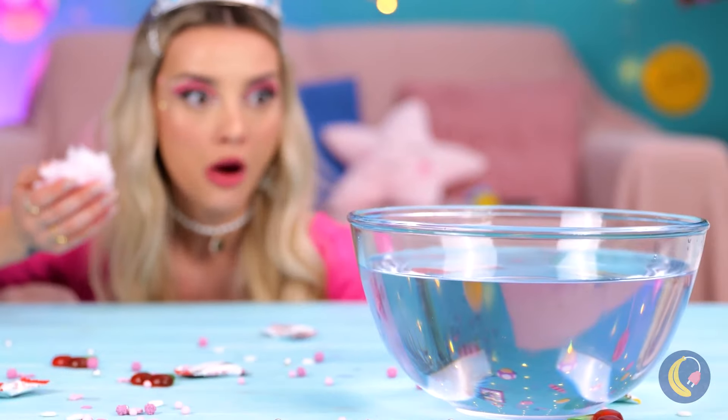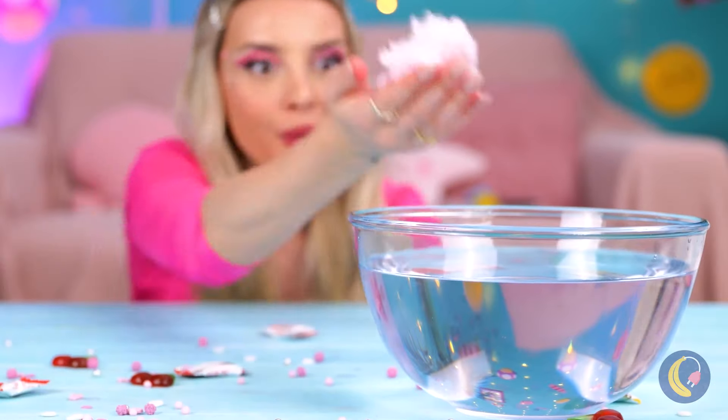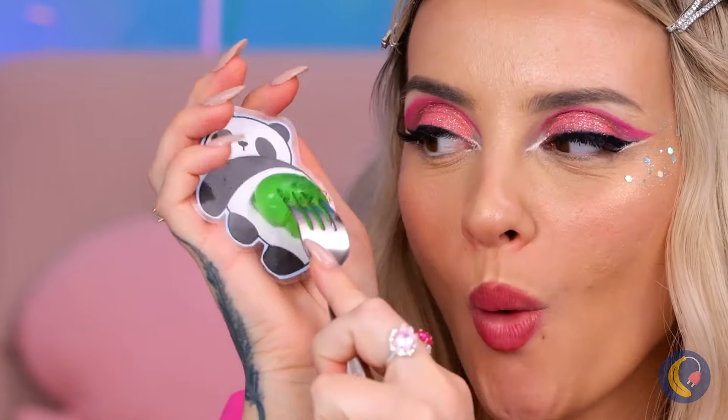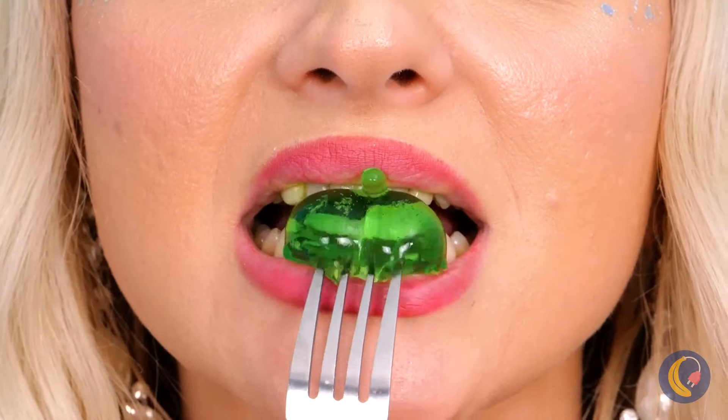Cotton candy - so fluffy, so delicious, but not so good in water. Hey, what's that? No wonder it's so fluffy - it's full of secrets, mostly cute animals with squishy bottoms. And it tastes great too. Wow - look, Mario, your very own castle! Now he knows what it's like to be a Goomba.